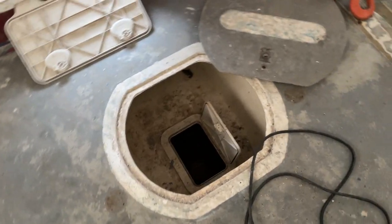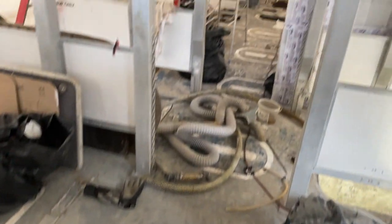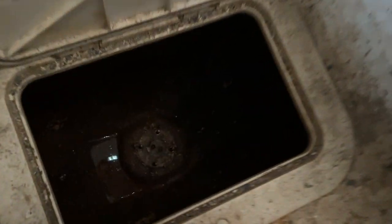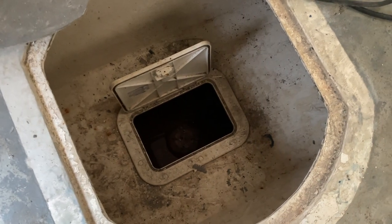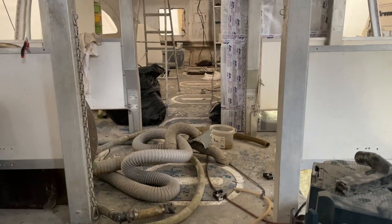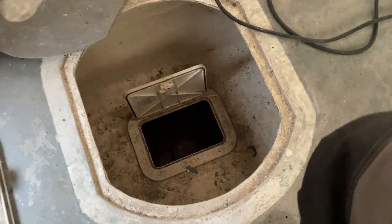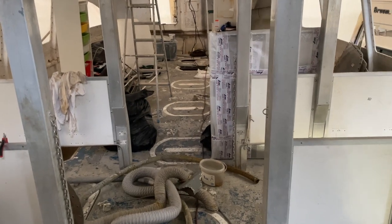One thing that still annoys me a bit is the center hull bilge. The center hull is pretty long but this is the only bilge access — about 69 centimeters going in on one side, about 30 centimeters on the other, and beyond that it's only a tiny tube connecting compartments all the way to the front with no other means of access. I'm still not firmly decided on whether to leave it that way, just flush it out once, or actually create one or two more access points up front.